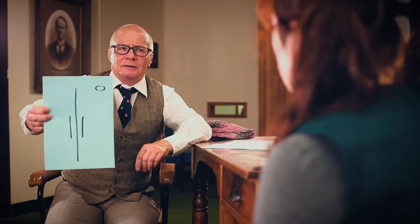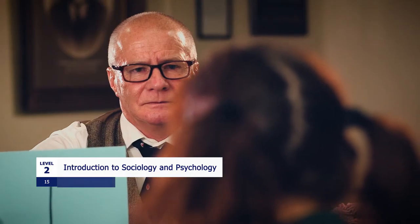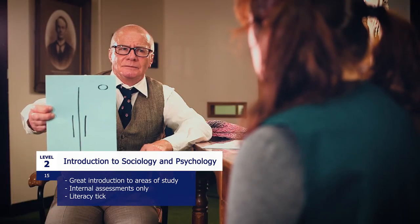What issues does this image bring to mind? I see Introduction to Sociology and Psychology — a level 2 course designed to give an introduction into the fields of developmental psychology, youth culture, and forensics. It'll give a literacy tick and is a great standalone subject or great for pre-tertiary students.